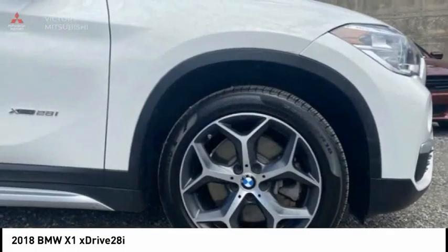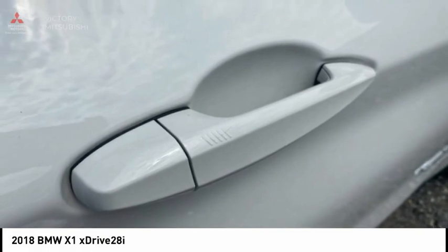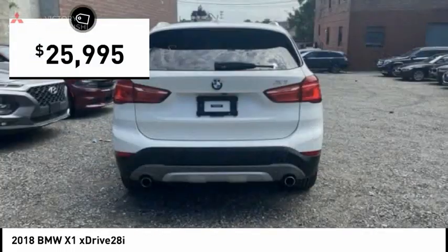Slightly smaller than the X3, the X1 gives you all the refinements, power and style of other BMWs in a slightly smaller, sporty and easy to navigate option, and is priced below $30,000.